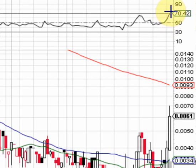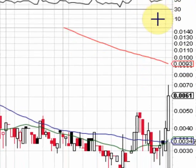Notice the RSI is pointing north, heading into the power zone. Once it gets to the 80-90 range it starts to look overbought, but right now it's currently at 70.42, so it's not looking overbought yet.